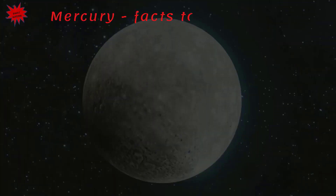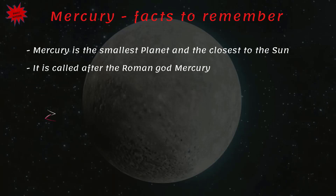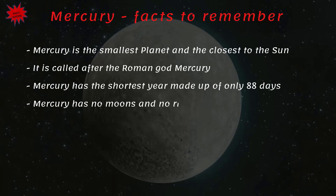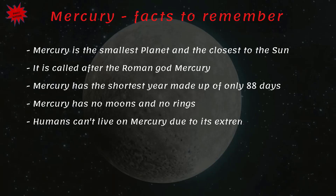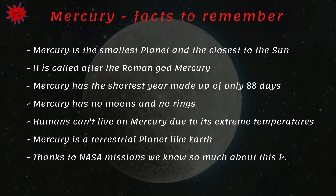Mercury — facts to remember: Mercury is the smallest planet and the closest to the Sun. It is called after the Roman god Mercury. Mercury has the shortest year, made up of only 88 days. Mercury has no moons and no rings. Humans can't live on Mercury due to its extreme temperatures. Mercury is a terrestrial planet like Earth. Thanks to NASA missions we know so much about this planet.